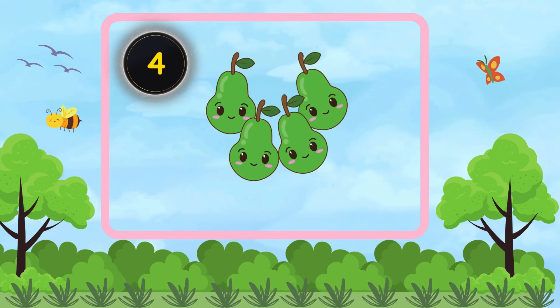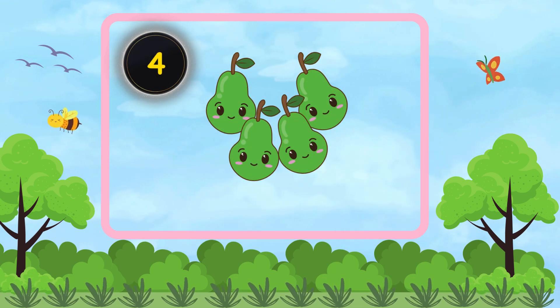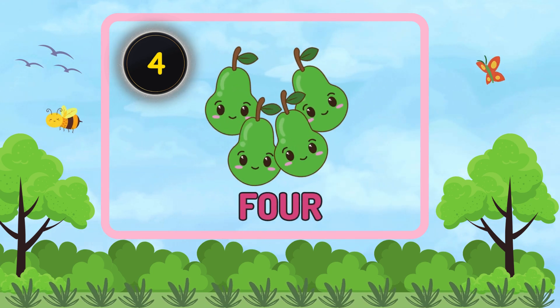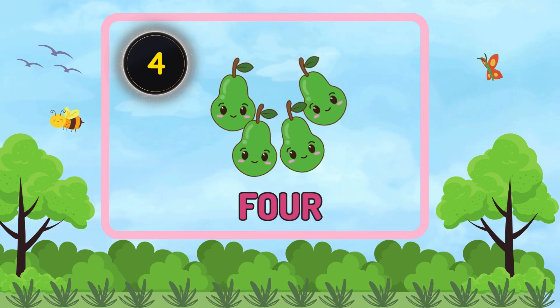How many pears are there? Four. There are four pears.